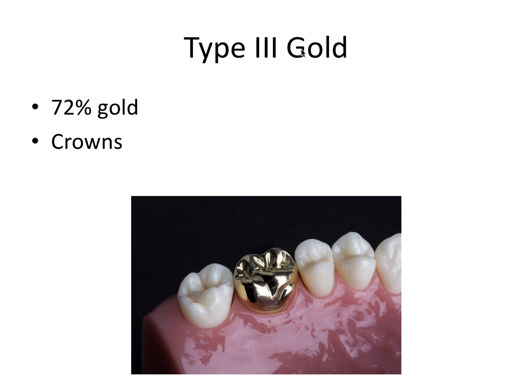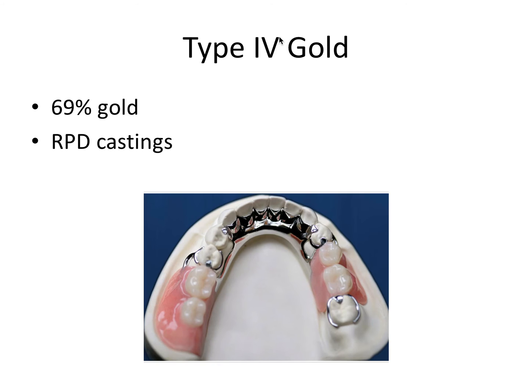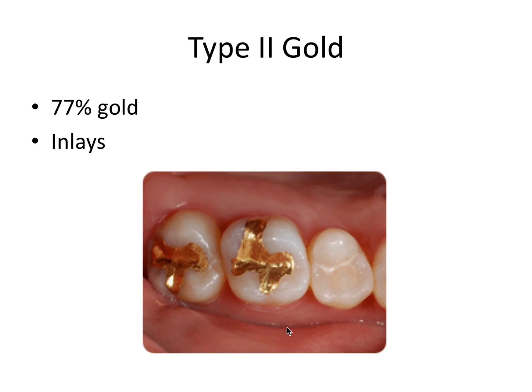Type 3 gold consists of 72% gold, and this one can be used in gold crowns. Keep in mind these are all gold alloys, so while they mostly contain gold, they also contain other metallic elements like silver and copper. Lastly, type 4 gold has the least amount at 69% and is also the strongest kind, so it can be used for the castings of removable partial dentures, which have to withstand the most forces of all these clinical applications.